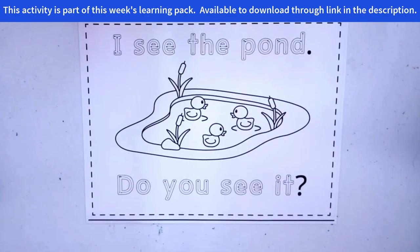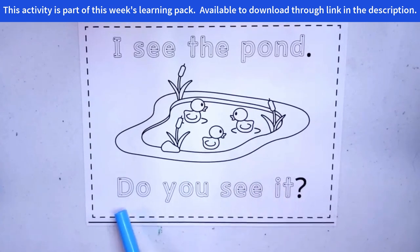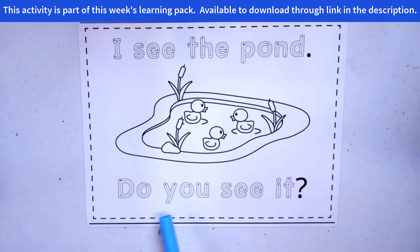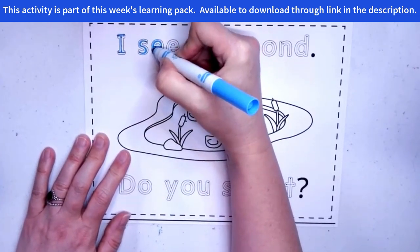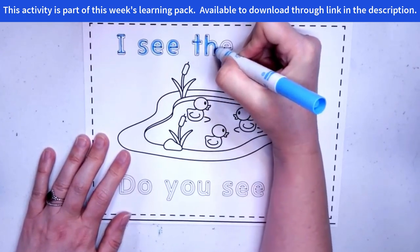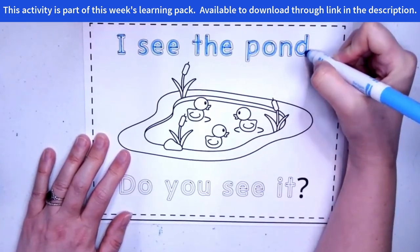All right, guys, let's put our sight words to use. I have some sentences here for us. Help me read it. Ready? "I see the pond." And here's the pond with some little ducks in it. Do you see it? I see the pond. Do you see it? All right, let's trace those words. Here we go. I see the pond. Pond starts with letter P.